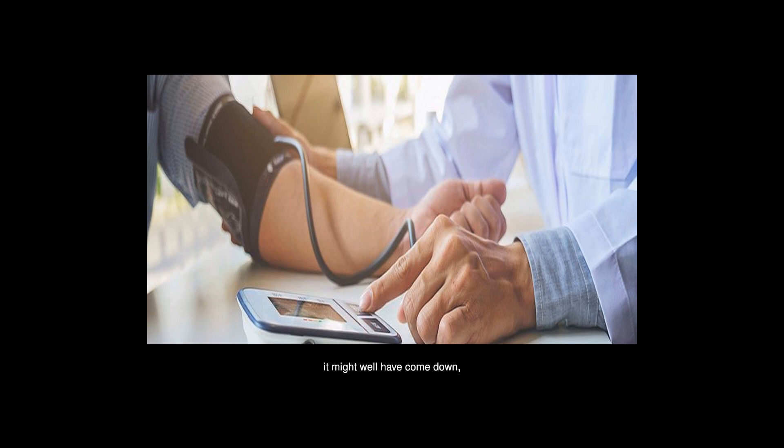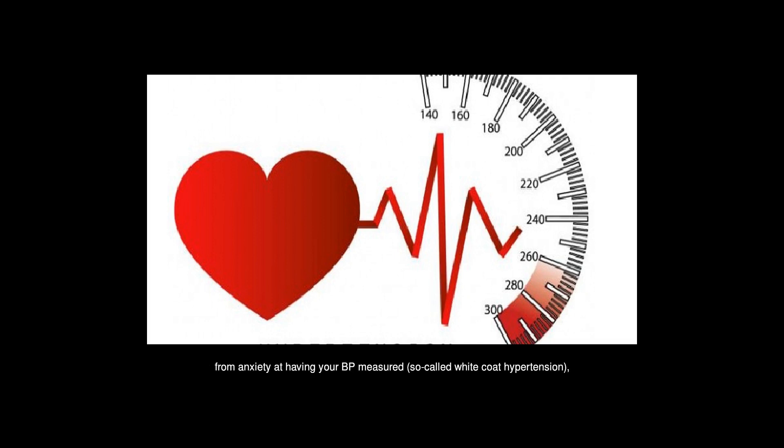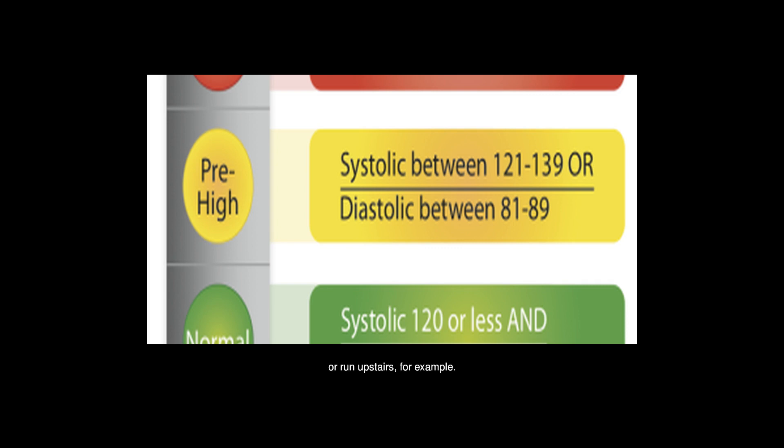But when measured again, it might well have come down. So a one-off reading like this is not too much to worry about, and could have resulted from anxiety at having your BP measured — so-called white coat hypertension — or having recently had a cup of coffee or run upstairs, for example. You can see the BP classification ranges and download a chart here.